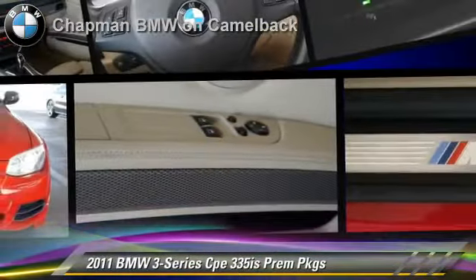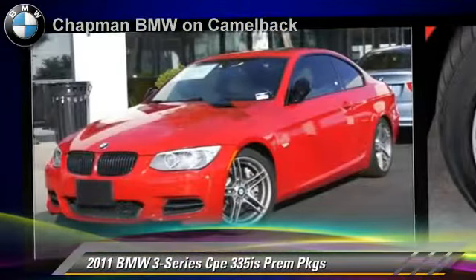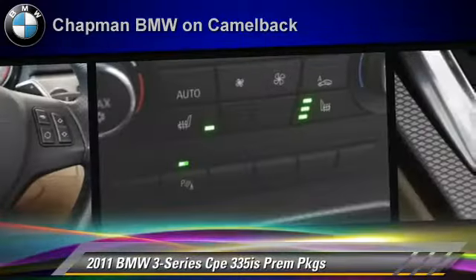Powered by a 3-liter, 6-cylinder engine, this vehicle with fewer than 30,000 miles on the odometer is well equipped. This BMW features heated power mirrors, sport suspension, and premium package.